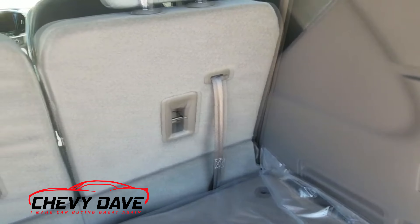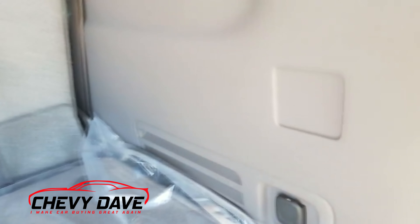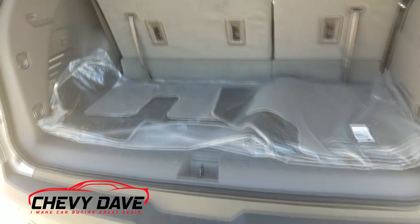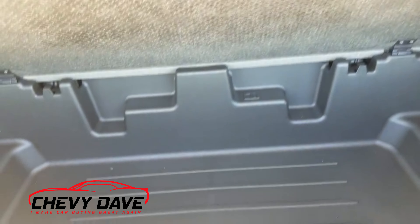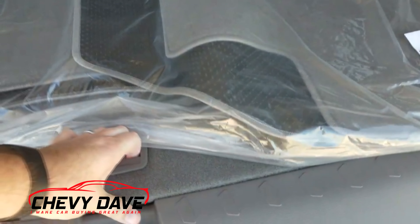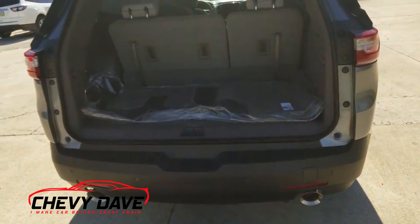Here's a look in the back — the seats do fold down. There's a 12-volt outlet back here as well. And here's a look at the storage compartment down here, which is quite a bit deeper than what the older Acadias and older Traverses had — they added that in the 2018s as well.